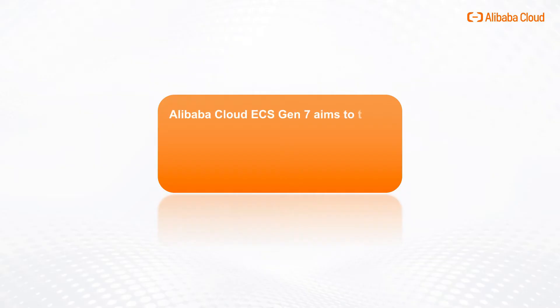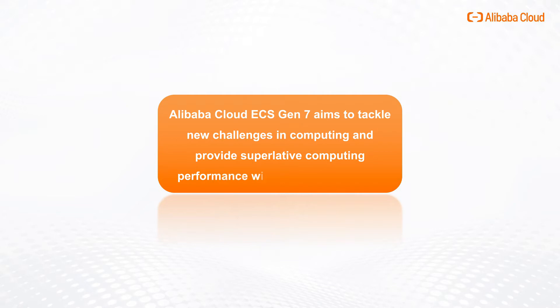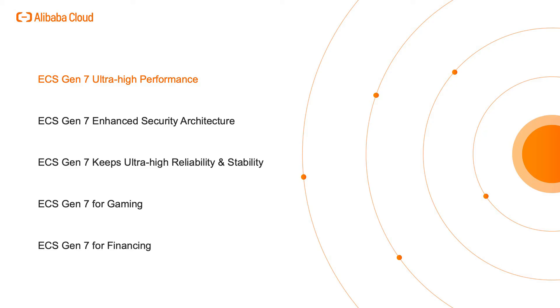Alibaba Cloud ECS Gen 7 aims to tackle new challenges in computing and provide superlative computing performance with enhanced security. Let's take a look at the key aspects.